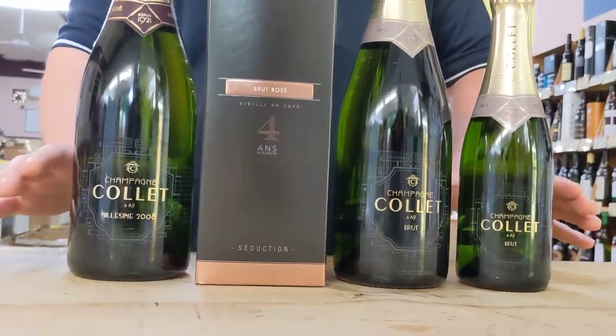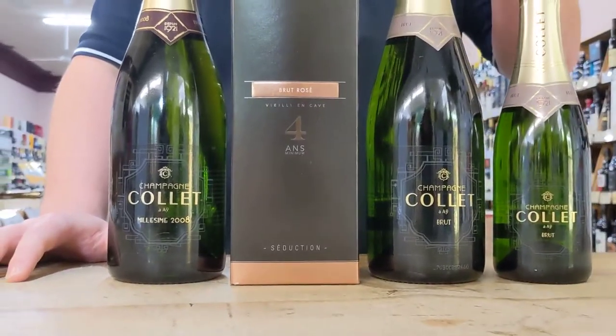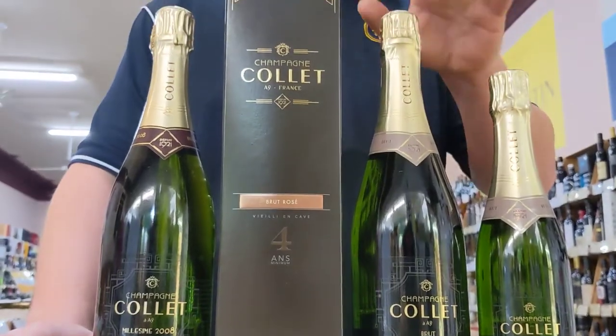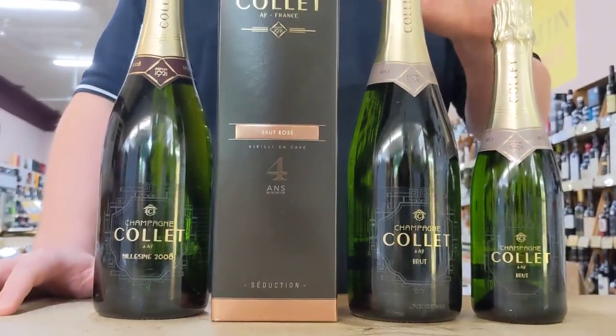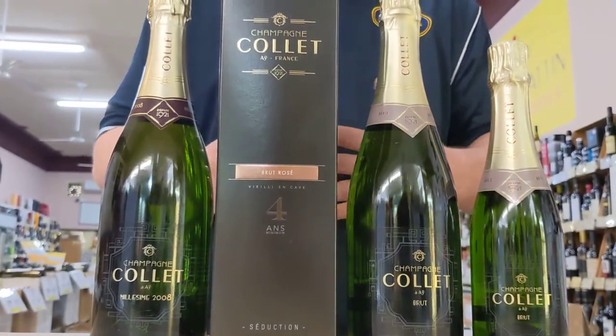So we've got three different champagnes here today. We have the Brut non-vintage, which comes in a small 375ml bottle and a 750ml bottle. The wine is aged for a minimum of three years. It has loads of zesty citrus — I find it to be quite light, refreshing, clean and dry.